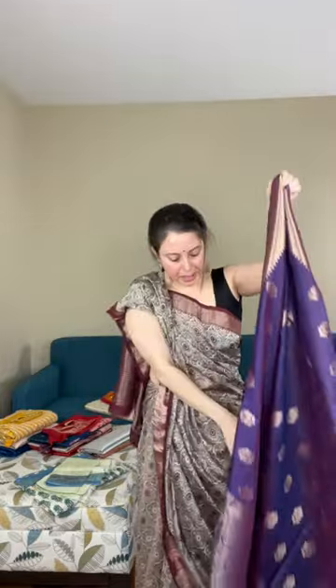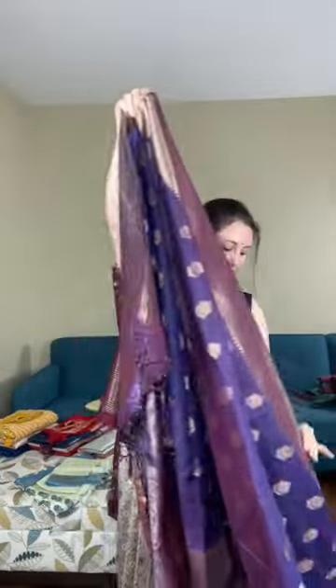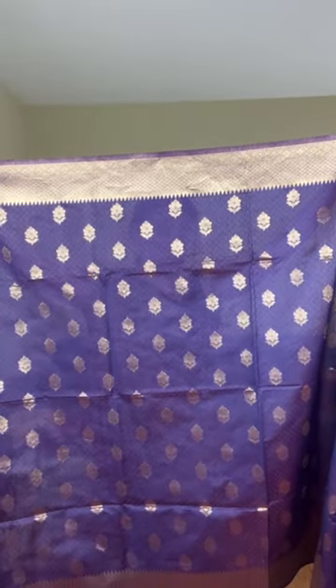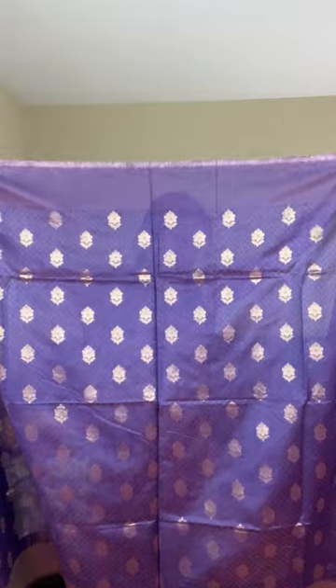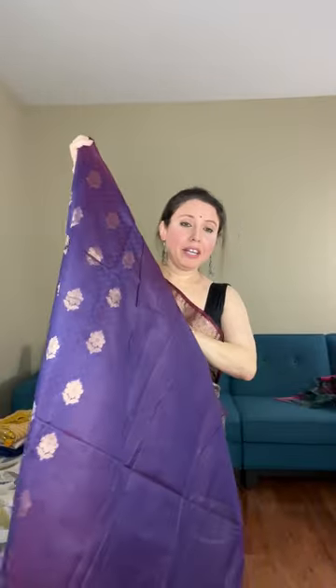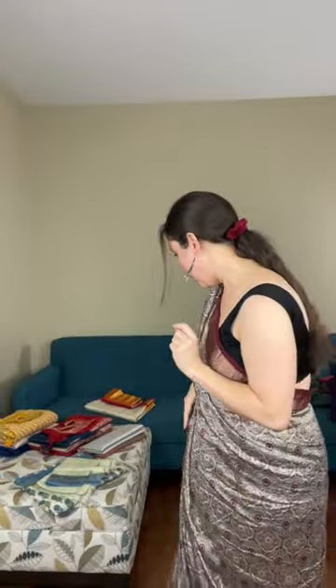Let me show the saree from end to end to give a better idea. This is the pallu of the saree, and this is how the border and body look — you can see the motif runs throughout the body. This is priced at only dollar 69. It's a blended fabric with a synthetic mix, priced at dollar 69. Please text me or contact me over WhatsApp if you want details about that saree — it is still not on the website.